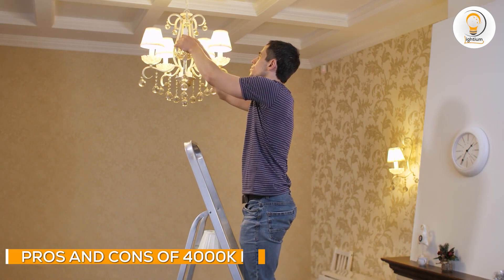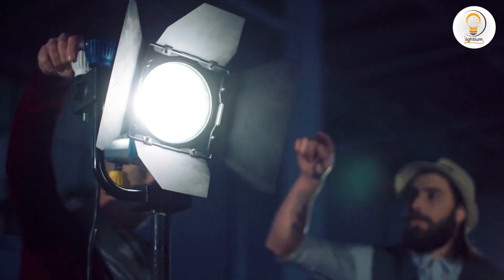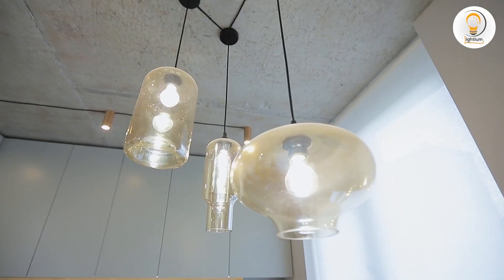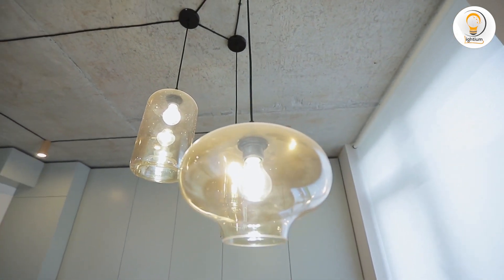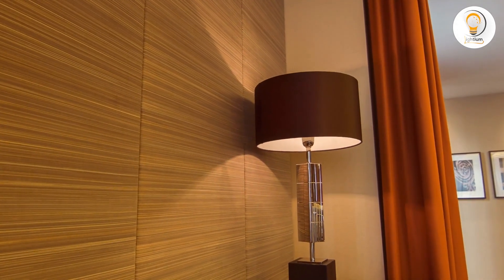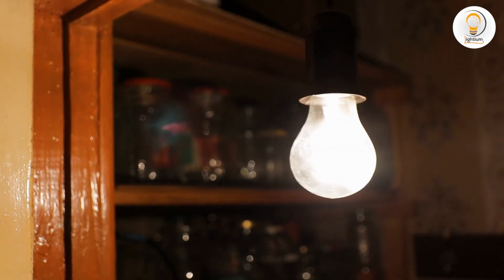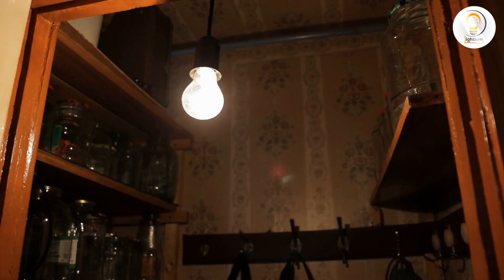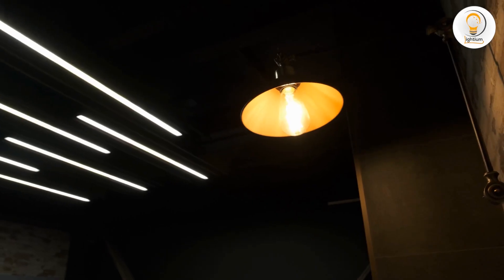The main advantage of a 4000K LED light is that it provides a bright and clear light that is ideal for task lighting and commercial settings. This color temperature is also easier on the eyes than a brighter, wider light, and it helps to reduce eye strain and fatigue. However, one disadvantage is that it can create a sterile and uninviting atmosphere, especially in residential settings, and may appear harsh or cold in areas where a warm and inviting atmosphere is desired, such as in a living room or bedroom.